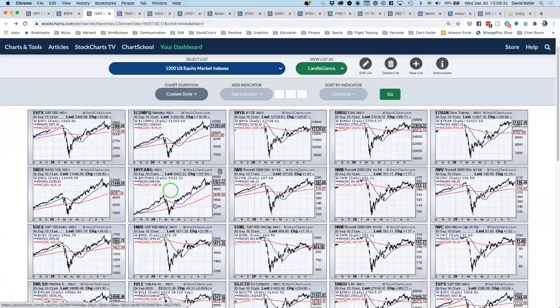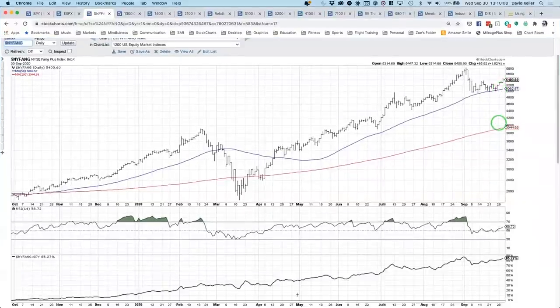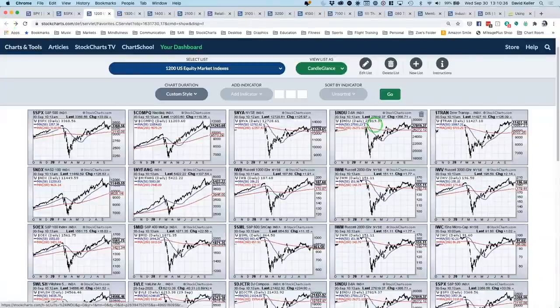Turning to the FANG index: it actually closed above its swing high from early September. While the S&P broke below its 50-day and is now testing it from below, the New York FANG Index never broke below its 50-day — it's been above it since April. This is some of the leadership that got us to these levels. The relative strength has been consistently positive throughout 2020 and even in Q4 of last year. It's now breaking to a new swing high after holding the 50-day moving average — that validates more of a short-term bullish thesis.